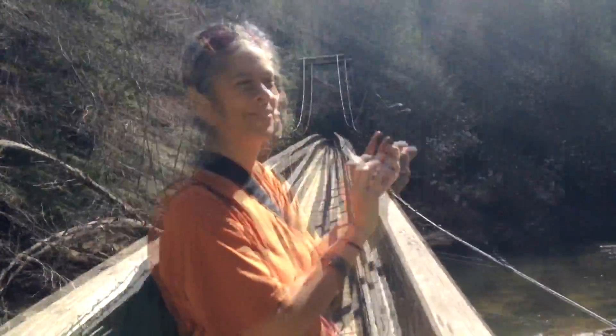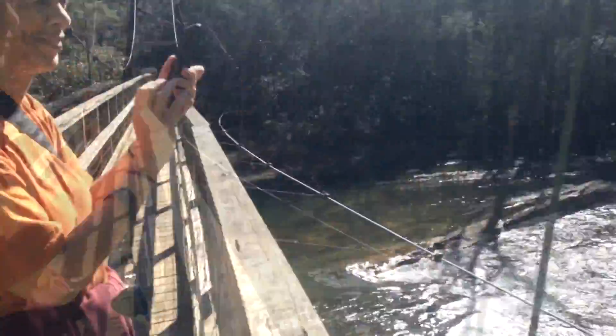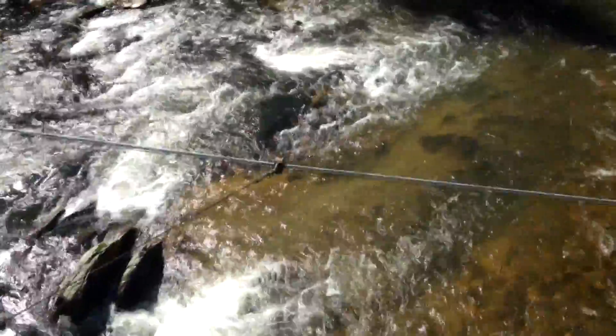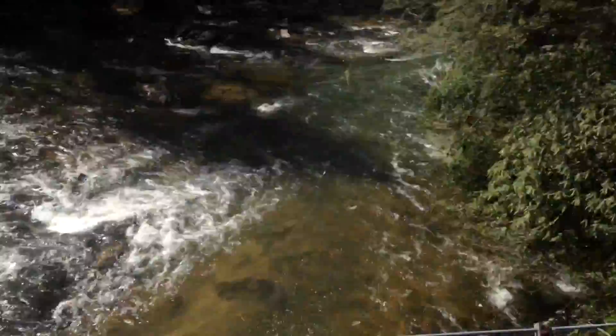This is the swinging bridge over the Tokola River in Georgia during our spring break vacation. It's a swinging bridge, as you can see it swings back and forth — it's very scary.